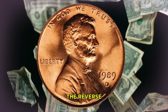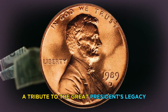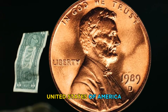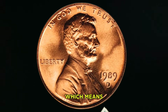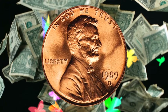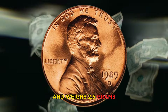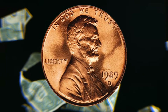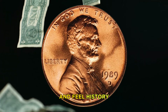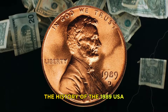Flipping the coin over, the reverse or backside features the Lincoln Memorial — a tribute to the great president's legacy. The memorial is accompanied by the words 'United States of America' and 'E Pluribus Unum,' which means 'out of many, one,' highlighting the unity of the states. The coin has a diameter of 19.05 millimeters and weighs 2.5 grams. It is made of copper-plated zinc, giving it a distinctive appearance and feel.